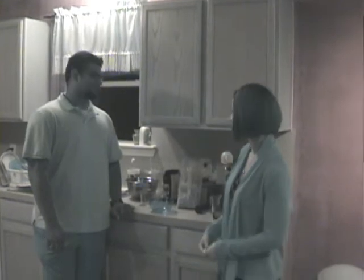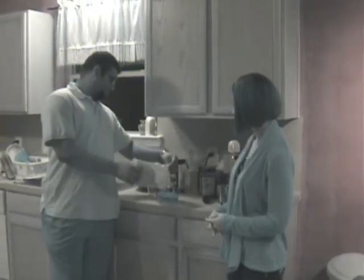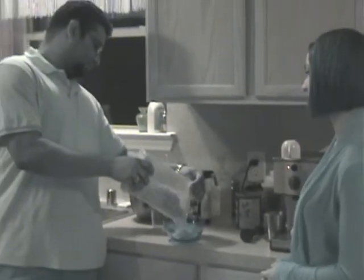Many of us think we know how to eyeball the right amounts, but are you serving yourself more than you think? Marlon here is going to show us how much cereal he usually serves himself in the morning, and then we'll see how much it really was. So Marlon, go ahead and pour in the bowl what you'd normally eat.